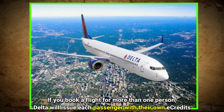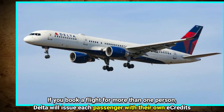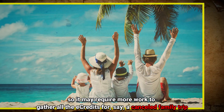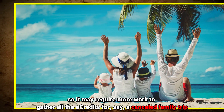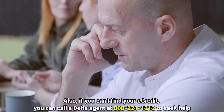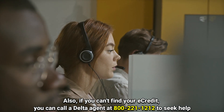If you booked a flight for more than one person, Delta will issue each passenger their own E-Credits, so it may require more work to gather all the E-Credits for, say, a cancelled family trip. Also, if you can't find your E-Credit, you can call a Delta agent at 800-221-1212 to seek help.